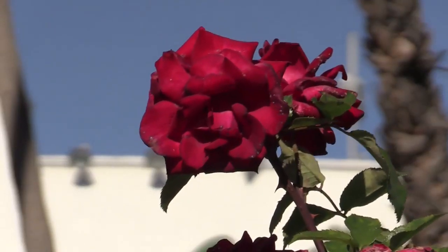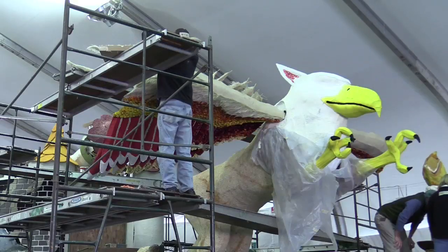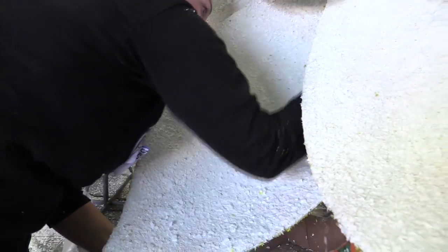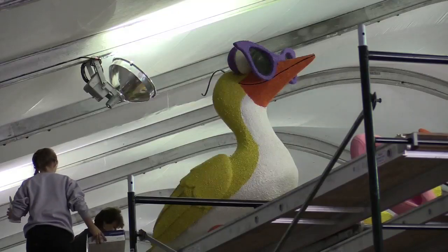While no one is allowed inside the stadium yet, people can get an inside look at a different Rose Bowl tradition. This year's parade theme is inspiring stories, so all of the floats somehow relate to that. Inside a large white tent across the street, Rose Parade creations are getting their finishing touches for the 126th year, and it's quite the operation.